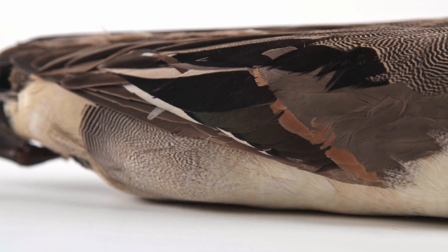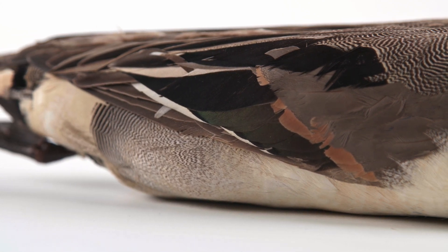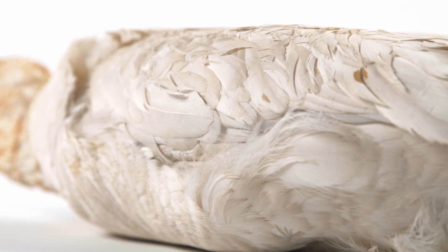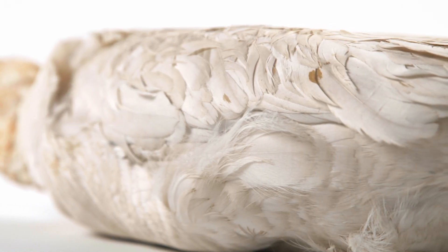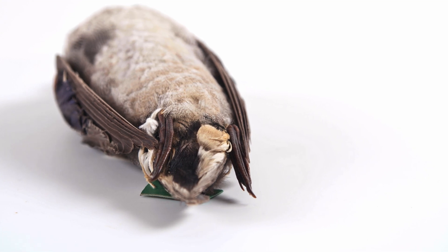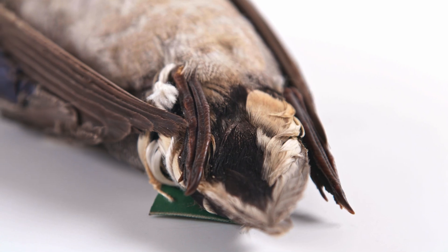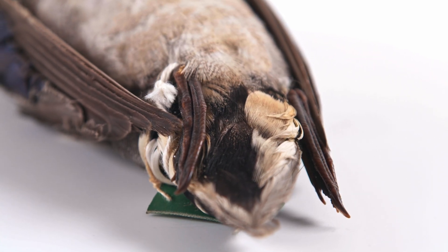Anseriformes are highly adapted to an aquatic lifestyle. Dense, waterproof contour feathers cover an underlying layer of down feathers, which aids thermoregulation. The uropygial gland, or preen gland, near the tail, secretes an oil that is frequently spread with the bill along the feathers to maintain their waterproof nature.